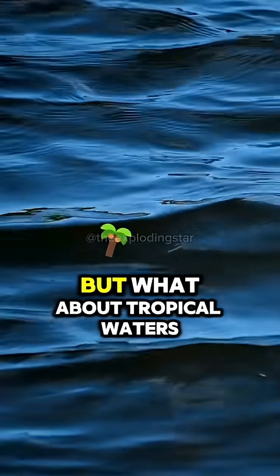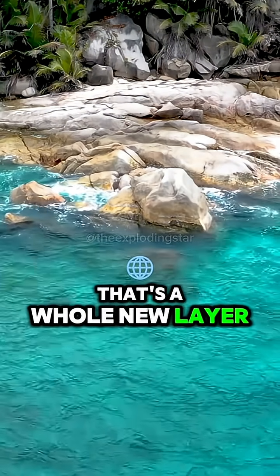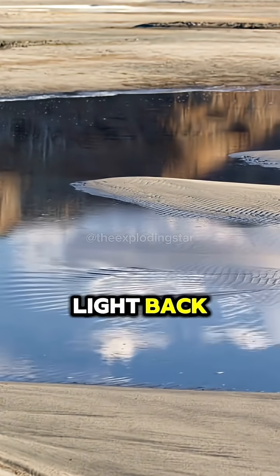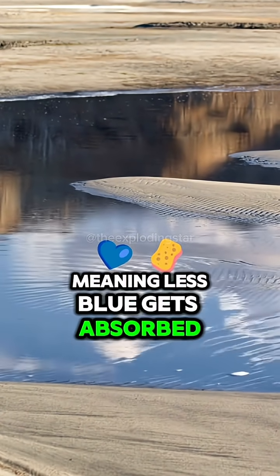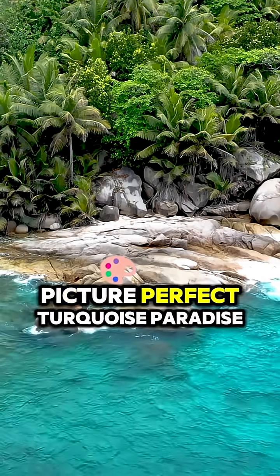And before you say, but what about tropical waters — why are they turquoise? That's a whole new layer of madness. Shallow waters have fine, bright sand that bounces more light back, meaning less blue gets absorbed. Add in some microscopic plankton and boom, your Instagram-worthy picture-perfect turquoise paradise.